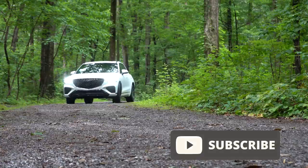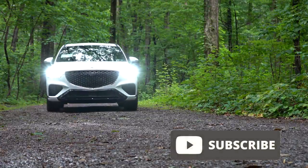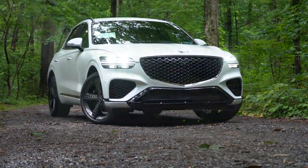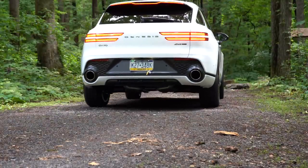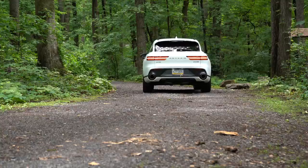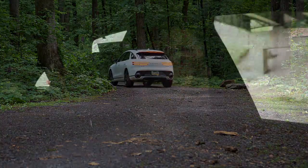I am ridiculously excited to be in this one today. This is an all-new entry-level SUV from Genesis with similar styling to the rest of the lineup, including the larger GV80. It also comes with America's best warranty: five-year, 60,000-mile bumper-to-bumper, and 10-year, 100,000-mile powertrain coverage, plus three years of complimentary maintenance.